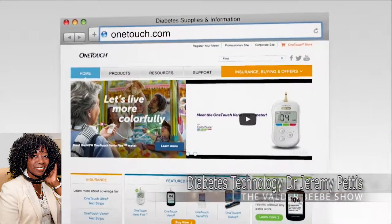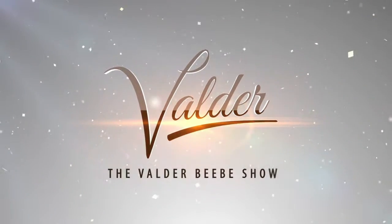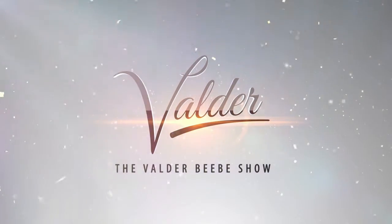Where do you send people online to find out more about the meter and reading their blood sugar? For my organization, Taking Control of Your Diabetes, they can go to tcoid.org. And for more on the OneTouch VarioFlex, they can go to onetouch.com. Dr. Jeremy Pettis, you've been a great guest. Hopefully you've helped the caregivers and the patients by talking about this meter. Thank you so much for being my guest on the Valder Beebe Show. We'll see you next time.